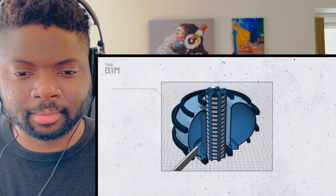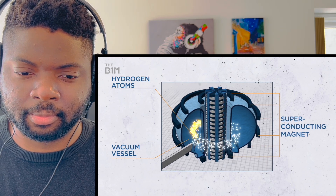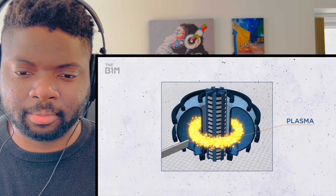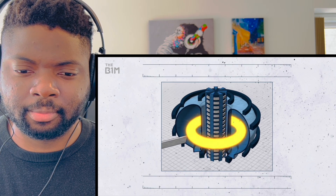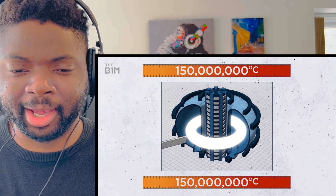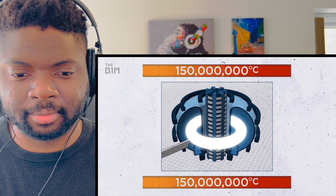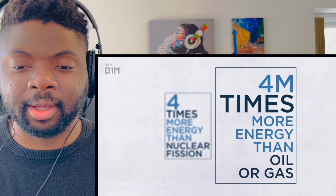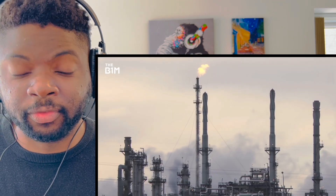Here's how ITER will work: hydrogen atoms are injected into a vacuum vessel, then a giant superconducting magnet strips electrons from their atoms forming plasma - a state of matter like gas. That plasma is heated to extreme temperatures of up to 150 million degrees Celsius. The atoms then fuse together and release a huge burst of thermal energy - four times as much as nuclear fission and four million times the energy from burning the same amount of coal, oil, or gas.